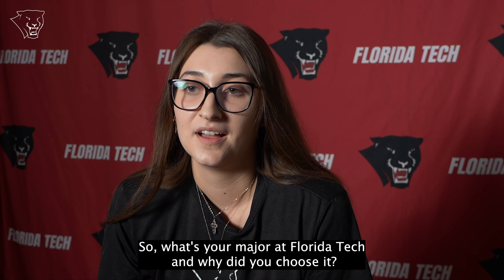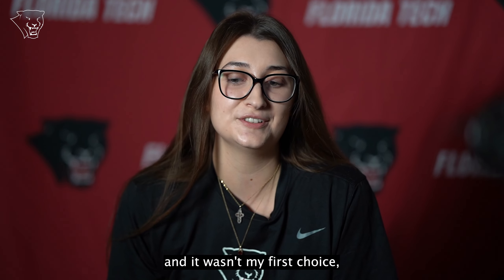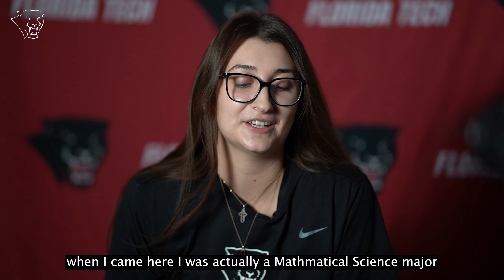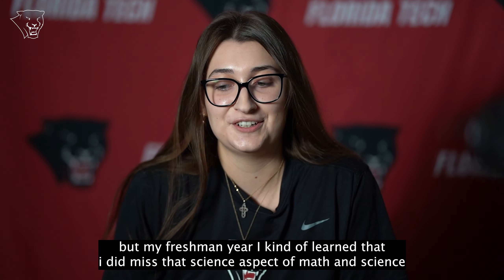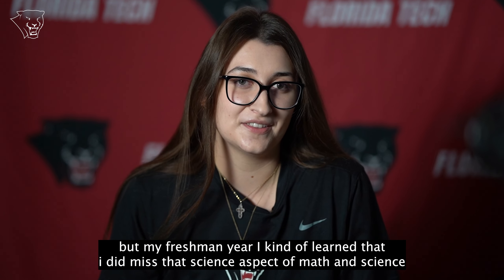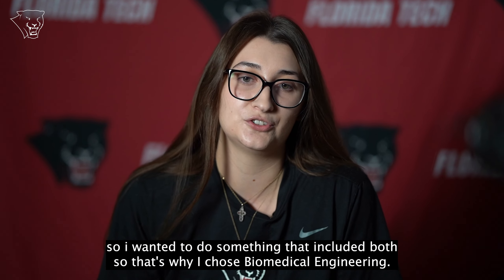So what's your major at Florida Tech and why did you choose it? Is it something you've always wanted to do? Well, I'm studying biomedical engineering and it wasn't my first choice. When I came here, I was actually a mathematical science major, but during my freshman year I learned that I did miss that science aspect of math and science. So I wanted to do something that included both, and that's why I chose biomedical engineering.